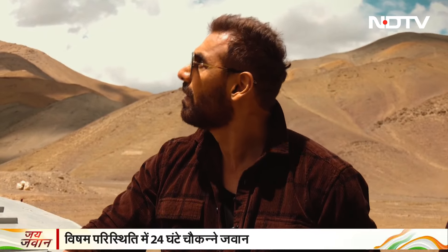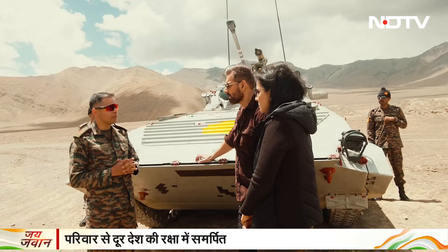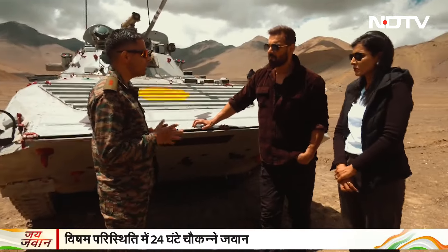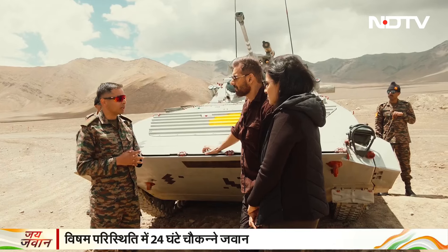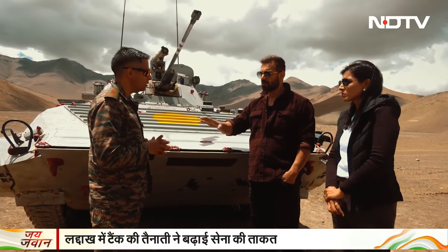This vehicle is amphibious. There are so many systems in it. It can run at 65 km per hour speed on land. In water, it can run at 7 km per hour speed. And how far can it go in water? It will float.